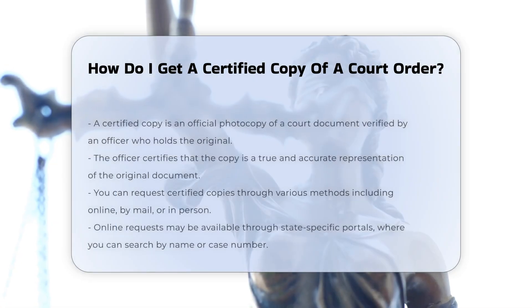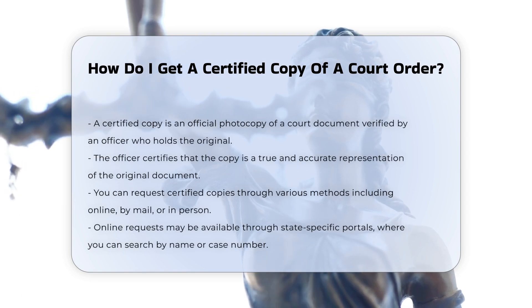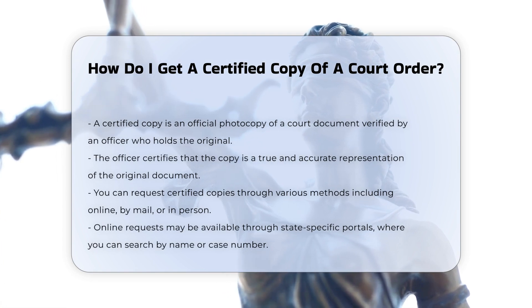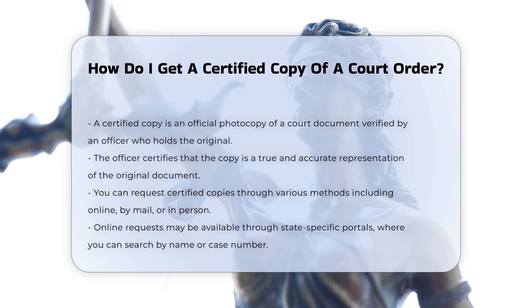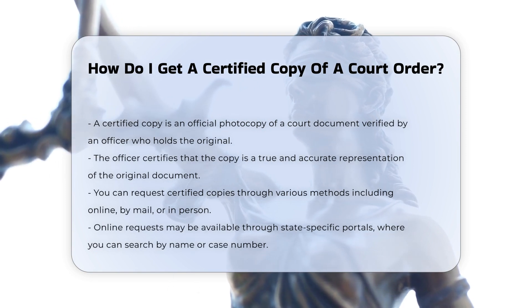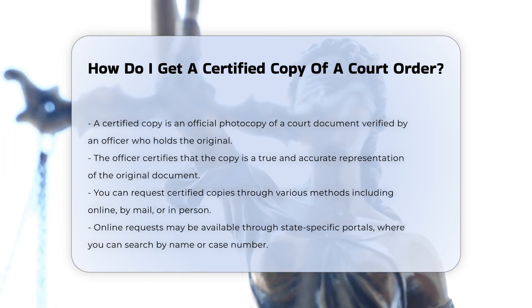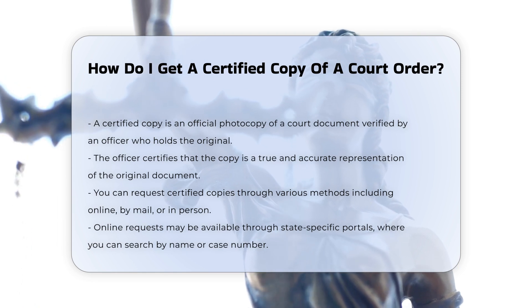To obtain a certified copy of a court order, you need to understand the process and the various methods available for requesting such documents. A certified copy is a photocopy of the original document that has been certified by an officer who has custody of the original. This officer attests that the certified copy is a true and accurate reproduction of the original document.